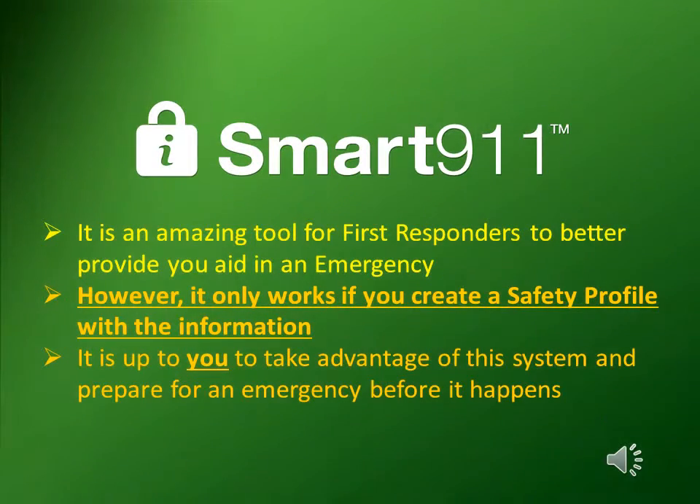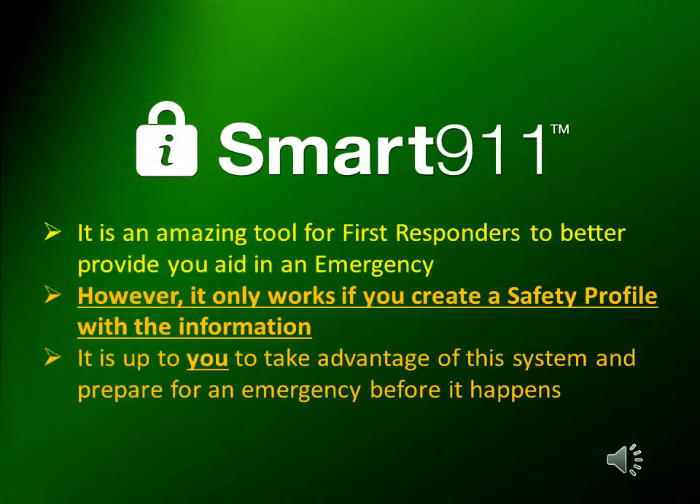Smart 9-1-1 is an amazing tool for first responders to better provide you aid in an emergency. However, it only works if you create a safety profile with the information they need. It is up to you to take advantage of this system and prepare for an emergency before it happens.